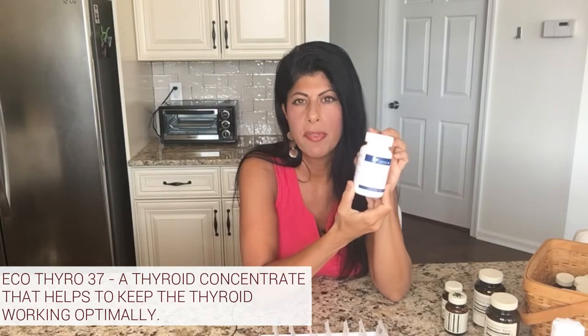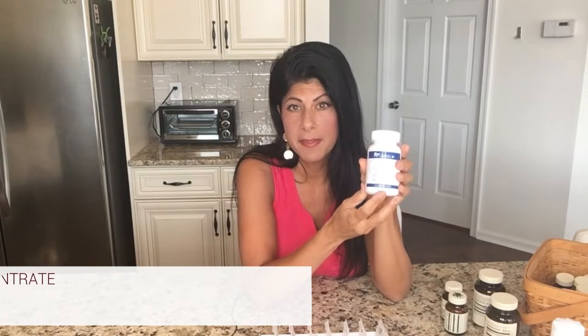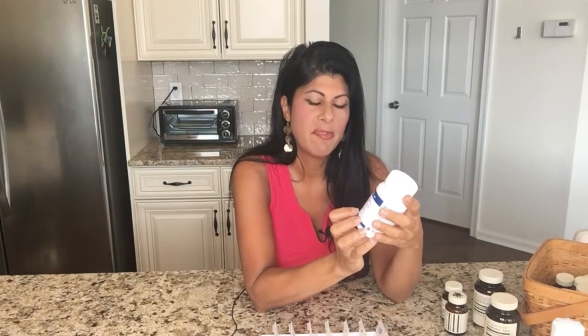Next, this is from a company called Professional Health Products — it's called Eco Thyro 37, a thyroid concentrate. I don't really have a thyroid problem, but my hair test showed my thyroid wasn't optimal, so I started taking this. I only take one per day and it has made a really dramatic difference in how I feel overall.